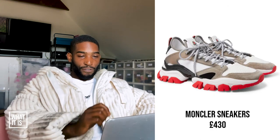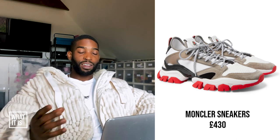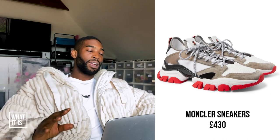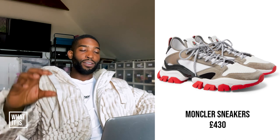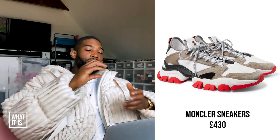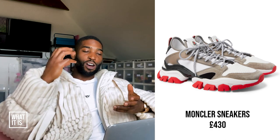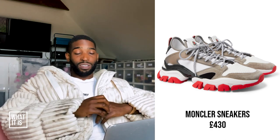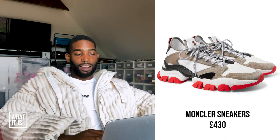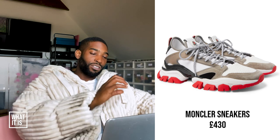More Montclair sneakers, £430. These are slightly better and more interesting than the other pair I saw before. But Montclair wouldn't be my go-to brand for designer sneakers. If you're putting them amongst the Balenciagas, the Dior runners, Chanel runners, Jimmy Choo, Dolce & Gabbana, Alexander McQueen — I still don't think Montclair's punching at that level. So again, I'm going to put the trainers in the trash.